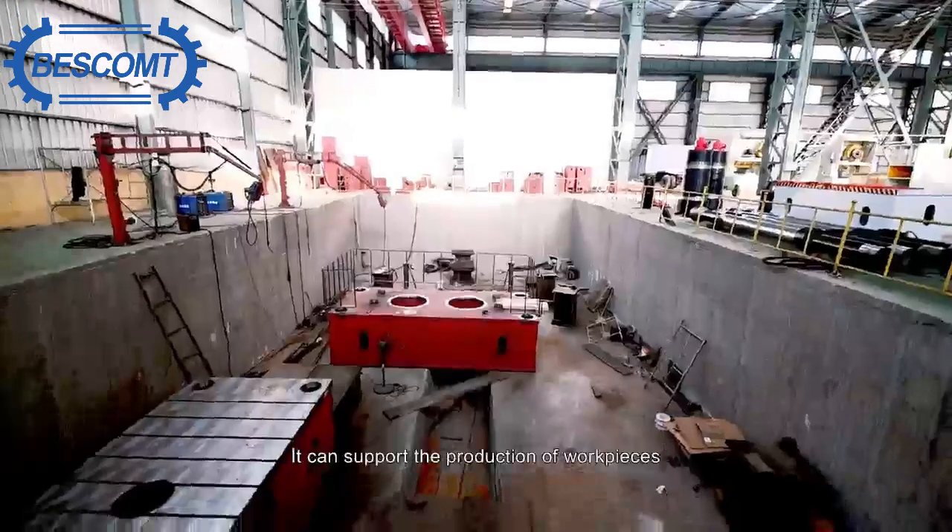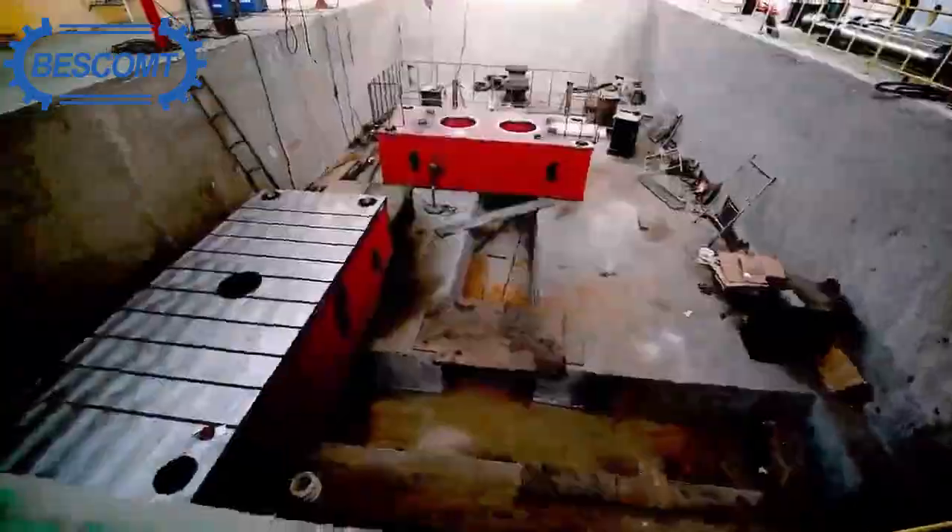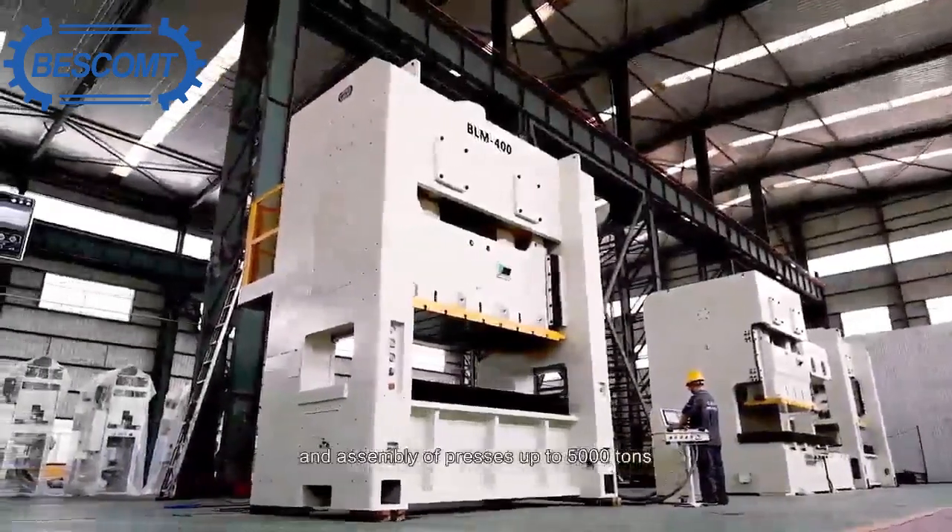100 welding machines. It can support the production of workpieces with a maximum length of 8 meters, width of 4 meters, and height of 2.4 meters. It can complete the production and assembly of presses up to 5,000 tons.